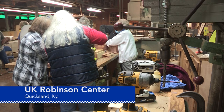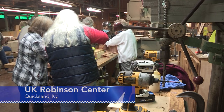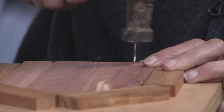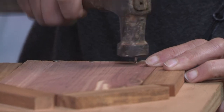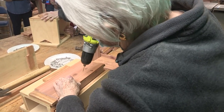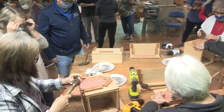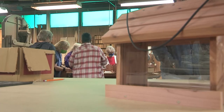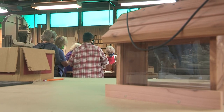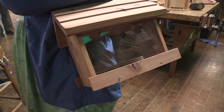The Wood Utilization Center at UK's Robinson Center in Eastern Kentucky came alive with the sound of hammers hammering and drills drilling. This group of Extension homemakers from Letcher County visited the center to make bird feeders to use at home to attract and feed birds, except for one homemaker who had another idea.